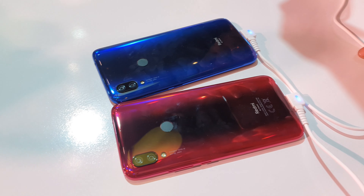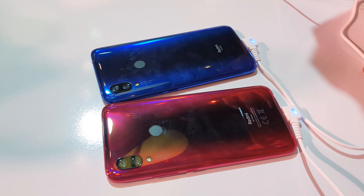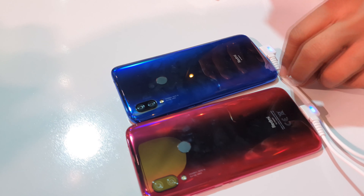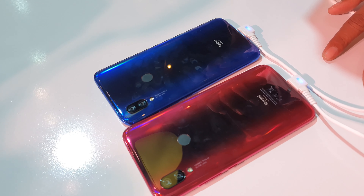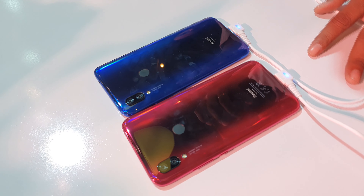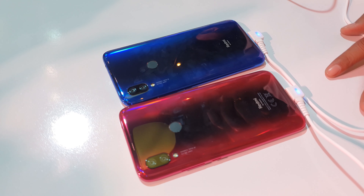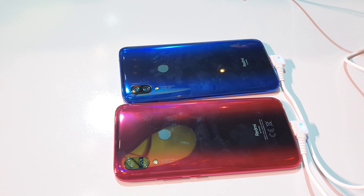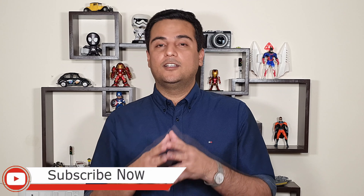Now let's talk about the color options of the Xiaomi Redmi Y3. There are 3 color options available: red, blue, and plain black. The red and blue are a gradient type — you will see lines from bottom to top — but the black color is plain black. This smartphone is in the budget segment and is directly competing with Samsung's M series. This was Xiaomi's Redmi Y3, a budget smartphone launched in India.